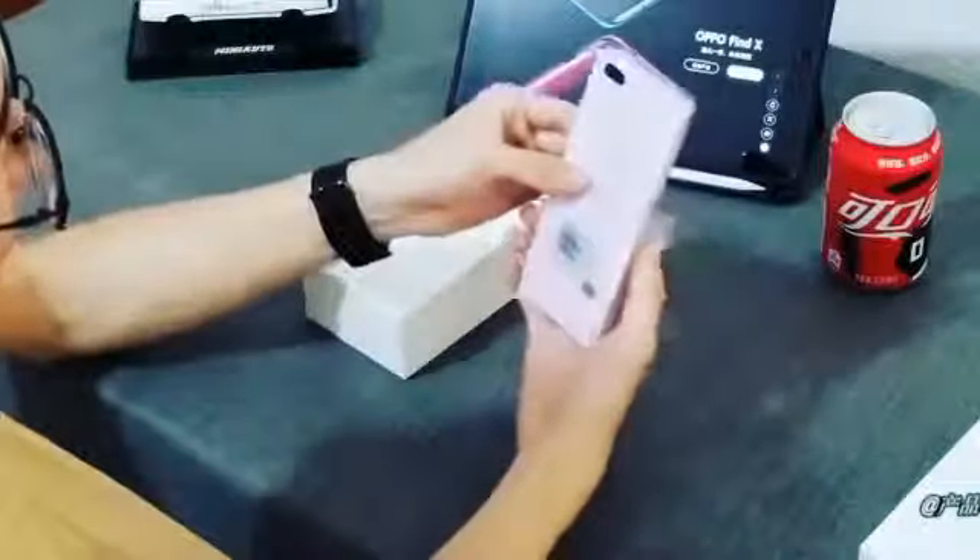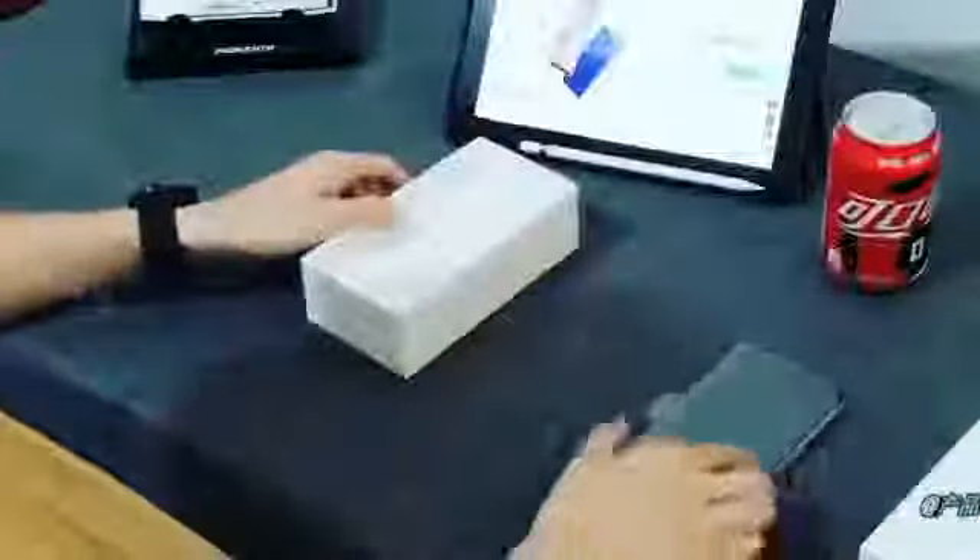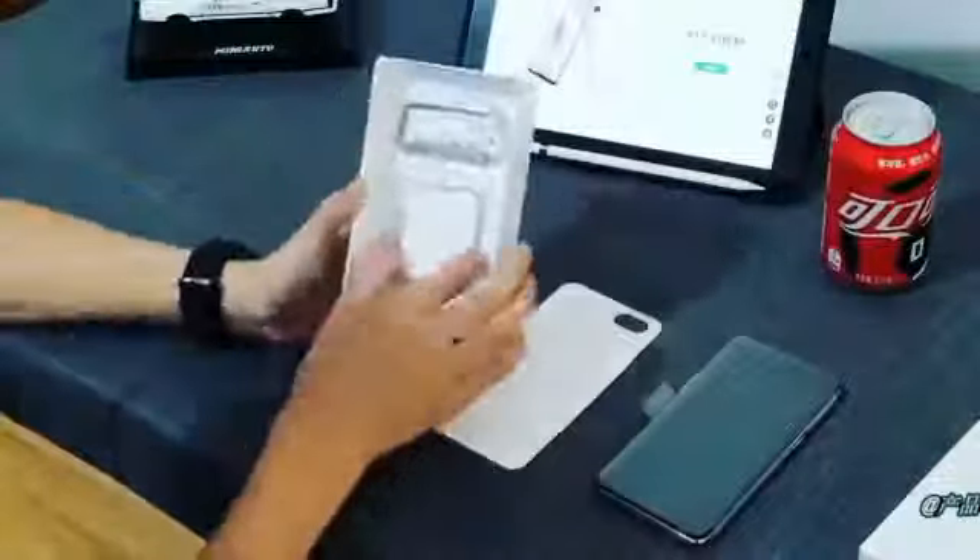The phone is here. Nice color, I like it. Put the phone to the side. There's more — an AC adapter.